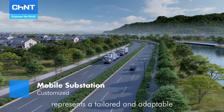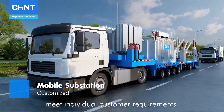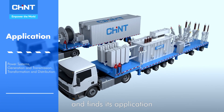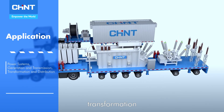The mobile substation represents a tailored and adaptable electrical engineering integrated solution, specifically crafted to meet individual customer requirements. It is designed to be movable and finds its application throughout the entirety of the power grid system, encompassing power generation, transmission, transformation, and distribution.